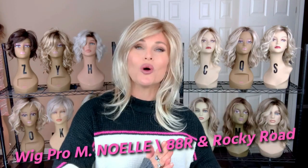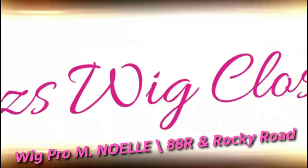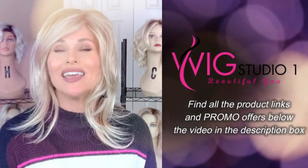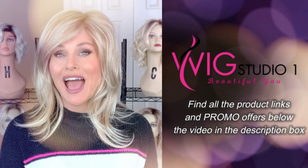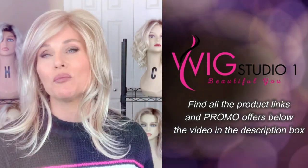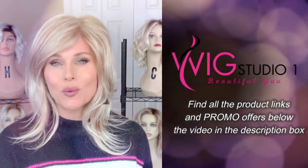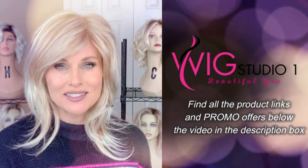Today we're going to look at this beautiful Wig Pro style that I bet you've never seen before. This wig style was sent to me for this review by Wig Pro in cooperation with Wig Studio One. You can find this one and all of the other Wig Pro styles at Wig Studio One — links are below. We invite you to shop at Wig Studio One. If you have any questions, please reach out to support at wigstudioone.com.